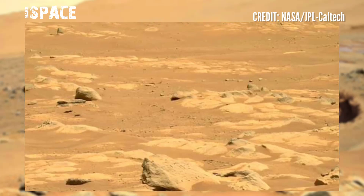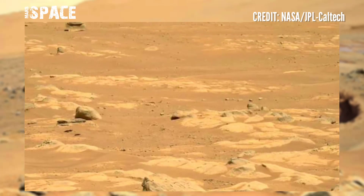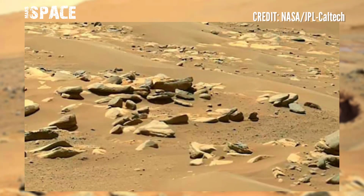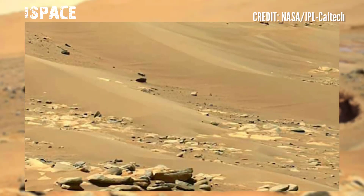Billions of years ago, Mars was filled with water and it was a habitable planet capable of supporting life.